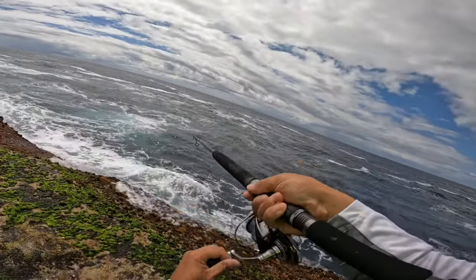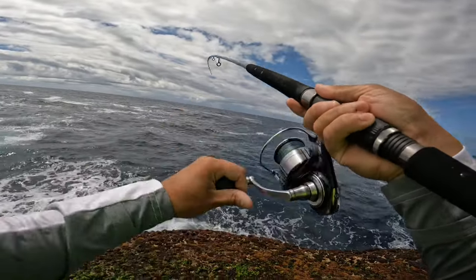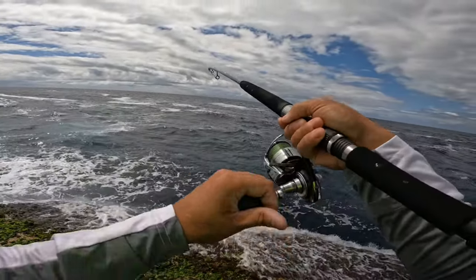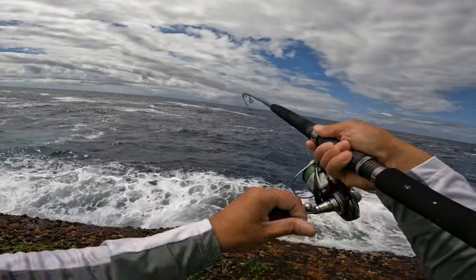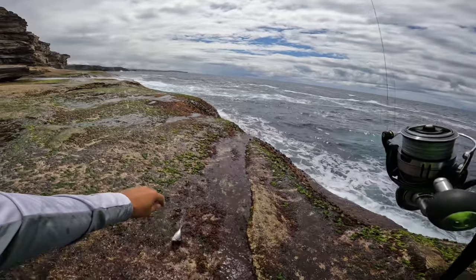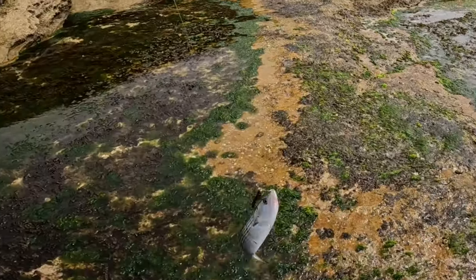Come on. Come on, bite, bite. What is this? It's a bonito! There we go — a bit of bonito. I'm probably going to use this one as bait now.